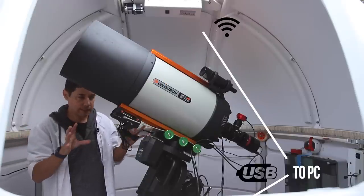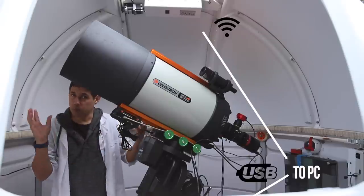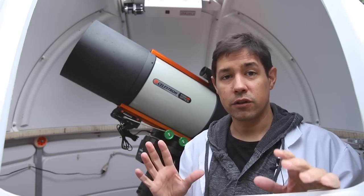From there, it needs to sync the position to the telescope so that when you move the telescope, the dome moves in the right way. To do that, it needs a few more details, and those details are what's known as dome geometry.